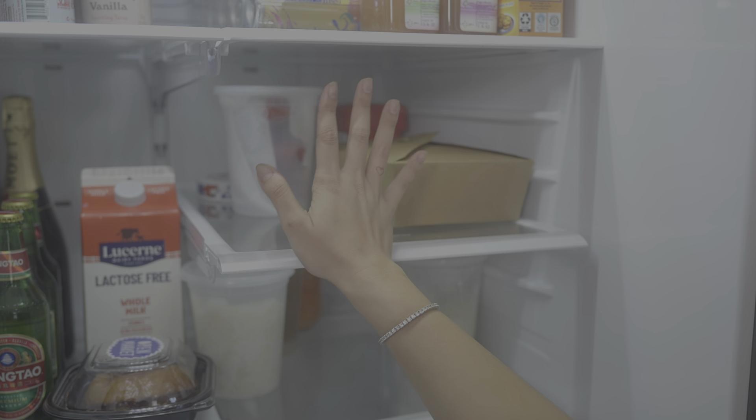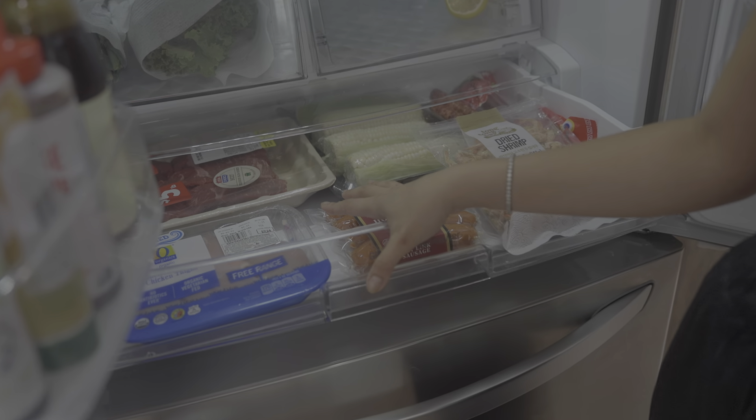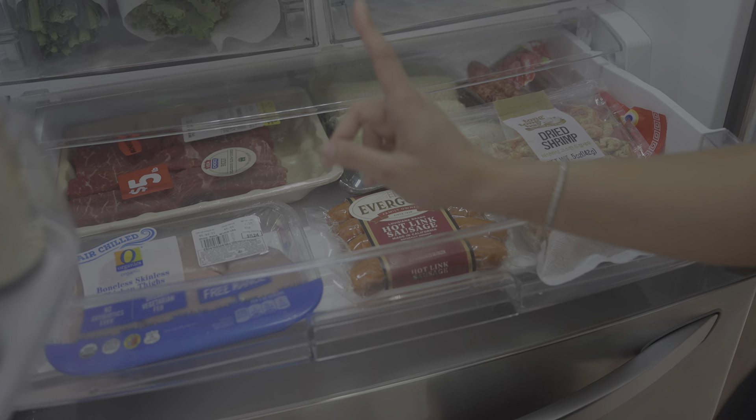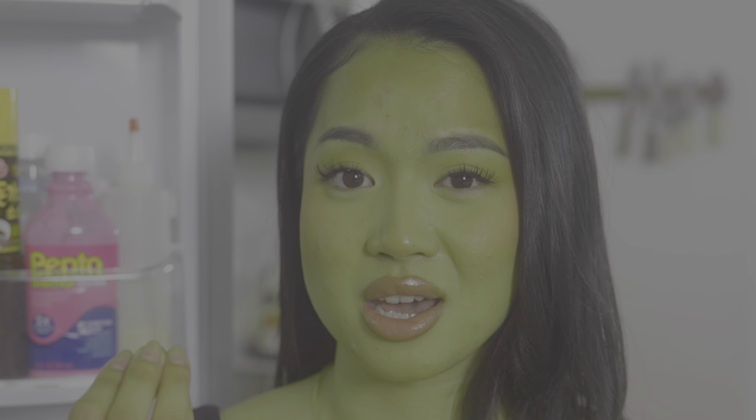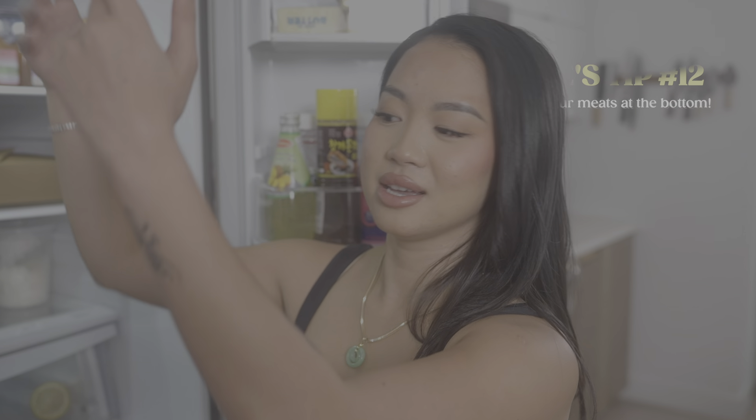This section is for fruits and leftovers. I store my proteins at the bottom of my fridge because the last thing you want is to store your protein up top and have the juices drip onto your veggies, greens, and fruits. Imagine eating strawberries with chicken juice. Just store your meats at the bottom and everything else on top.